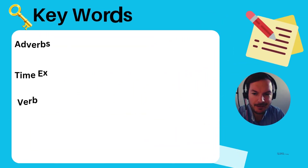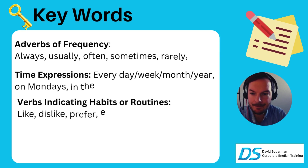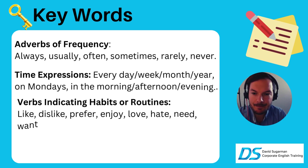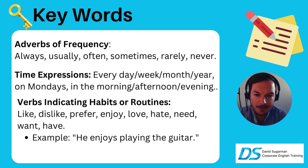Some key words to remember are adverbs of frequency. We have: always, usually, often, sometimes, rarely, and never. We use them to describe how often we do something — that way we know we're not using ING.